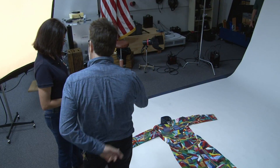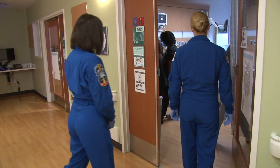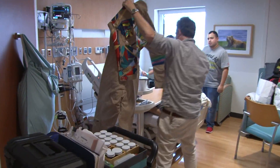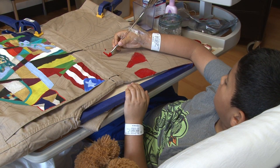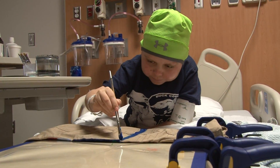When we got permission to send a suit up to space, to be able to walk into a person's room who's in the intensive care unit and say to them, 'Hey, this is a flight suit and we're going to send it by rocket to the International Space Station — we'd like you to add your art to it.' That enthusiasm, that excitement, that sense of wonder for our patients and their families has been tremendous.